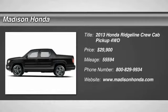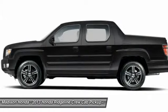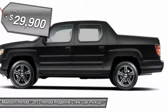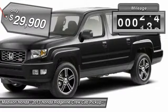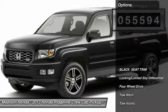The 2013 Ridgeline. The Ridgeline was designed to give you exactly what you need to get the job done. And with Honda quality built right in, this truck can be with you for the long haul and is priced below $30,000. This vehicle has less than 60,000 miles. Here are some of this vehicle's great options.